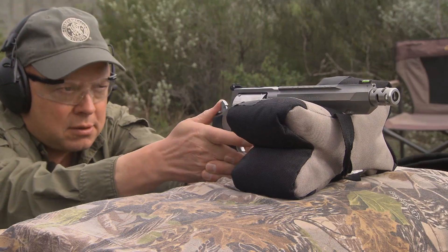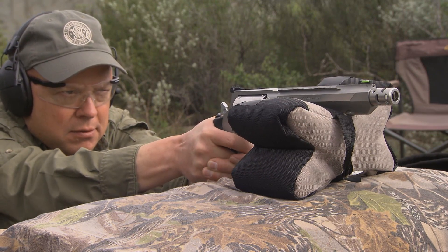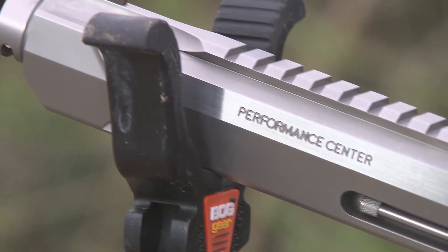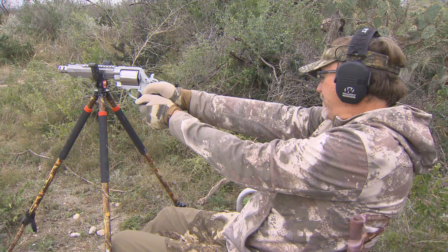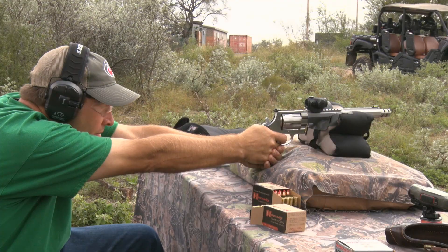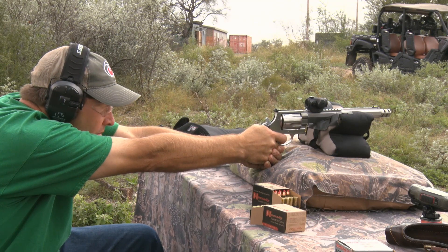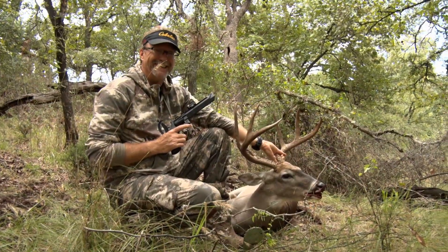People typically look at the .460 or the .500 and shy away thinking the recoil is going to be way too much for them to handle. What you've got to understand about these guns is there's a lot of weight to them — there are no flutes in the cylinders, and that helps reduce recoil. That misconception that you're not going to be able to handle or control it, it's really not there. I love seeing new people come into this, saying hey, I've done it with a rifle, I've done it with a bow, now I want to do it with a handgun. Takes a little bit of practice, and you'll be out hunting and enjoying it.